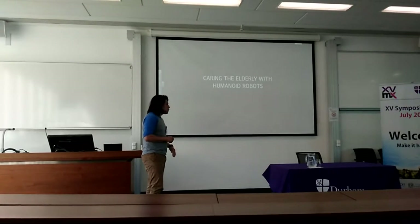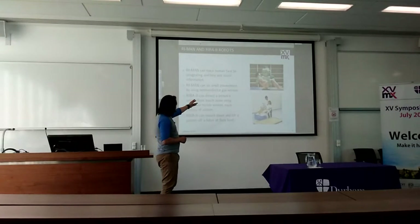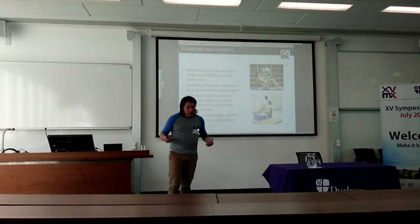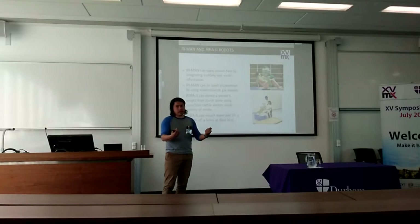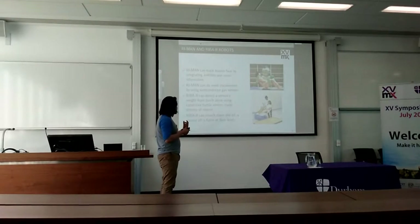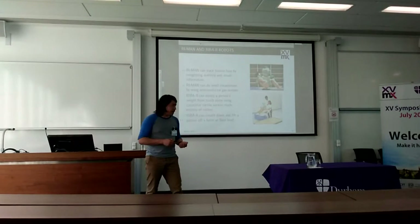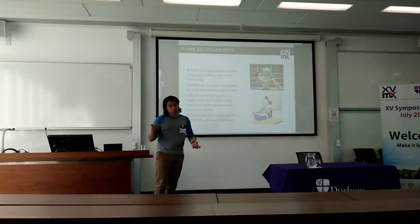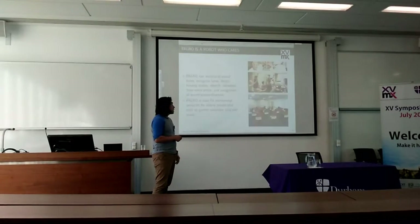Let me show you some examples of humanoid robots. For example, the robots Rima and Riva are able to grasp people from the floor, and with sensors they can also weigh the person and detect a smell. Those are the kinds of things that a person can do, but because of the increase of elderly people and the decrease of caregivers, I think there will be fewer people available. So that's the role the robot fills in this situation.